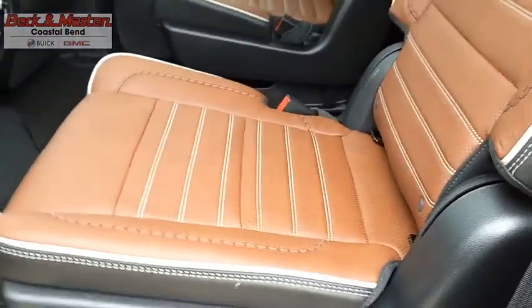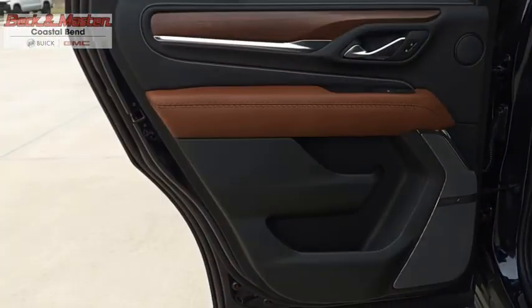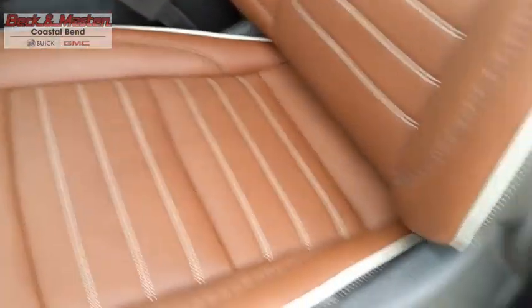Peace of mind comes standard with GMC's powertrain warranty and Yukon's five-star frontal crash test rating. Boasting a Vortec 5.3-liter V8 with active fuel management and flex fuel, the Yukon is agile and capable.